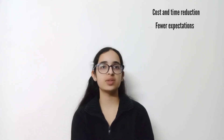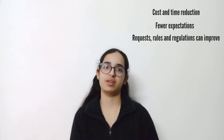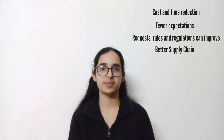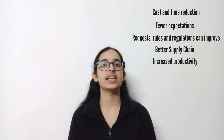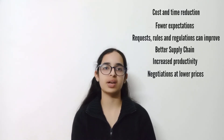How do you think procurement management is adding to your project? Let us know in the comments below. There are several other benefits to procurement management: cost and time will be reduced, expectations will be fewer, requests, rules and regulations can be improved, there will be better supply chain management, productivity can be increased, and negotiations of contracts with potential suppliers can be even better at lower prices.